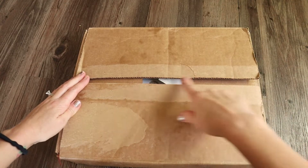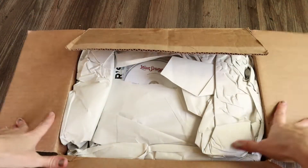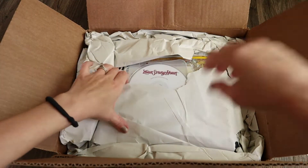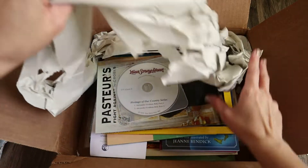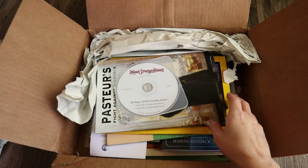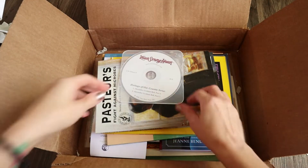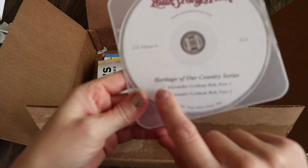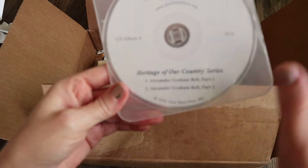I already opened the box and tore off our address for obvious reasons. This is how the curriculum comes packaged. I believe it comes with 13 books. This is a DVD — it says 'Your Story Hour,' Heritage of Our Country series, Alexander Graham Bell, Parts 1 and 2.